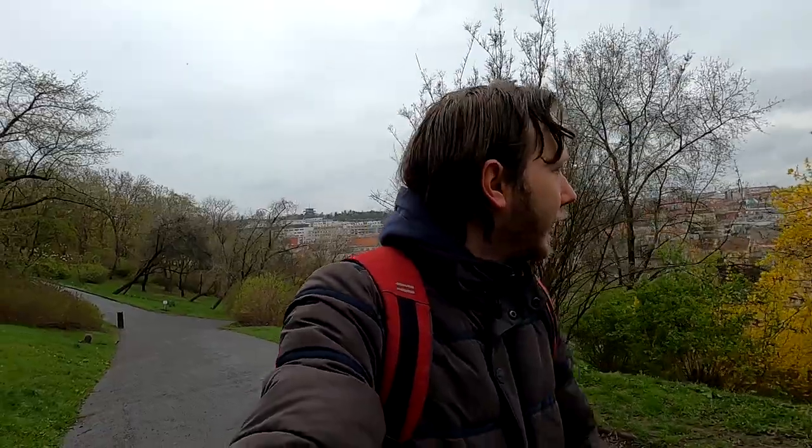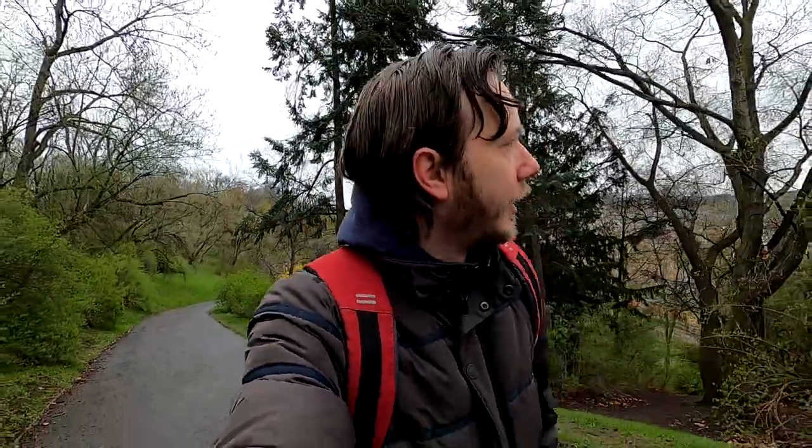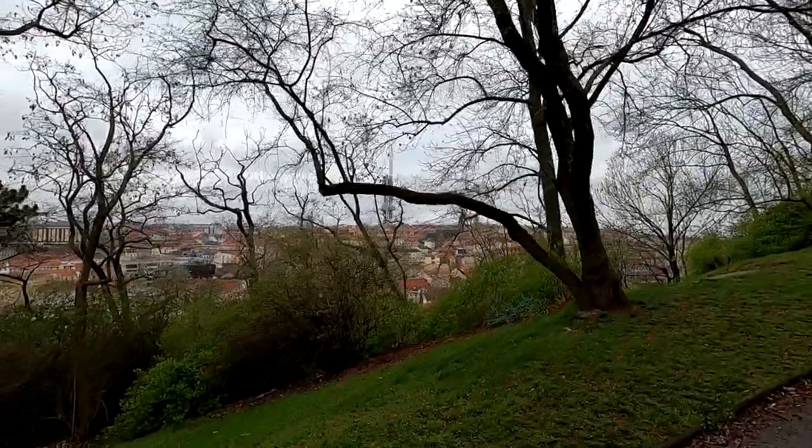The good thing is at least I'm not cold. The view is getting a lot better. This is something you see quite often here in Prague - there are so many parks. Yes, Prague is all concrete but there are so many parks everywhere where you can enjoy yourself, definitely if the weather is better. The view is getting better and all the way in the distance is the Zizkov Tower.